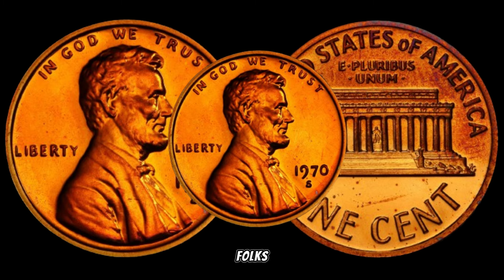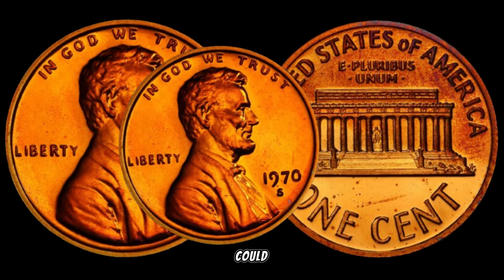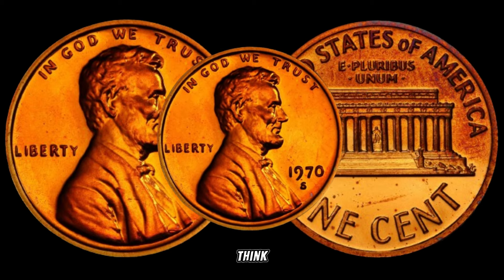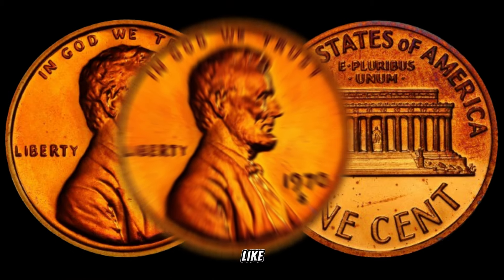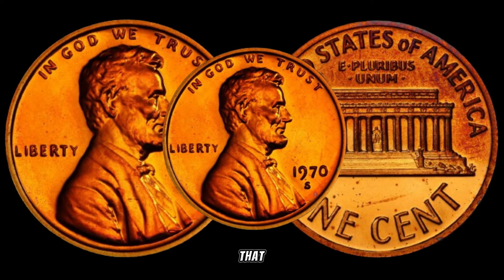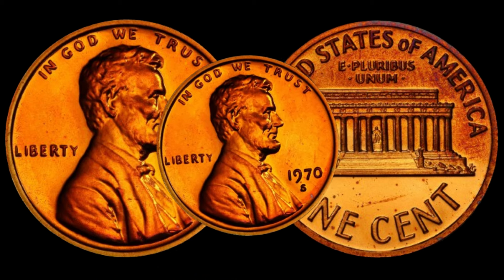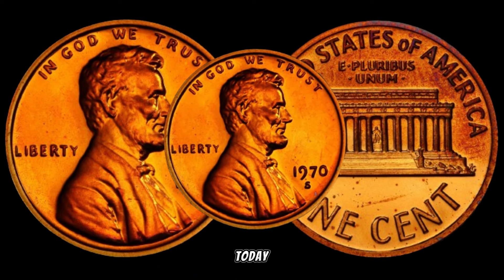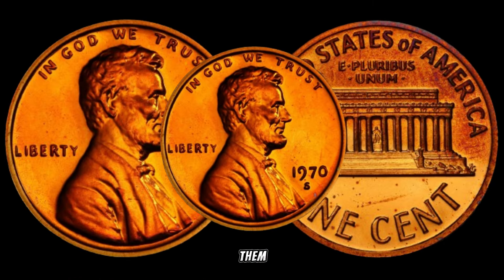And there you have it, folks — the story behind the 1970s Lincoln penny that could be worth a lot more than you think. If you enjoyed this dive into numismatics, don't forget to like, subscribe, and hit that notification bell for more hidden treasures and intriguing stories. Thanks for joining us today. If you have any stories or insights about rare coins, share them in the comments below.